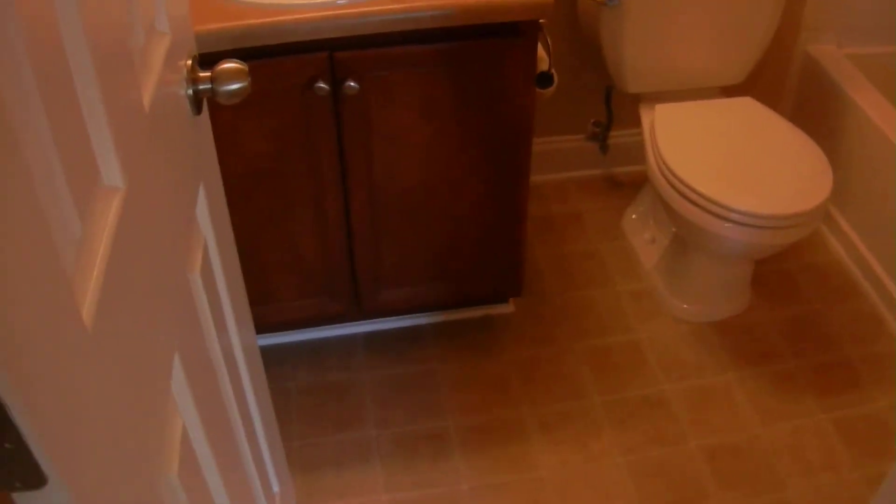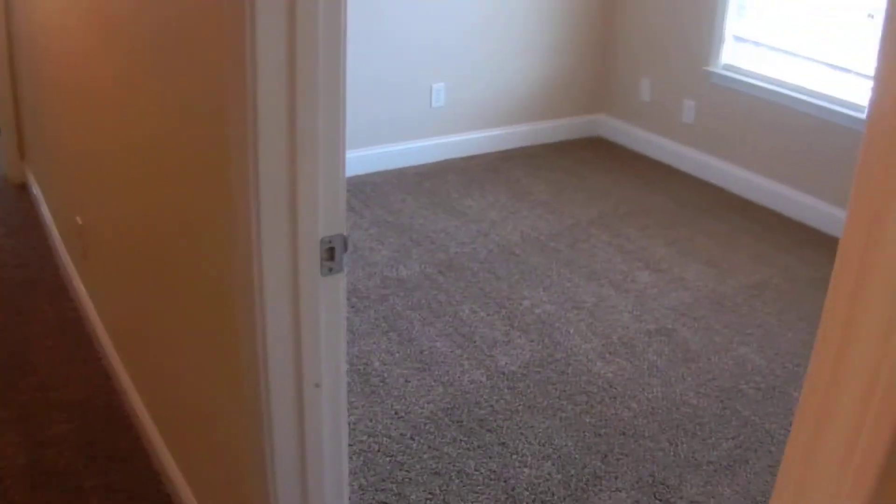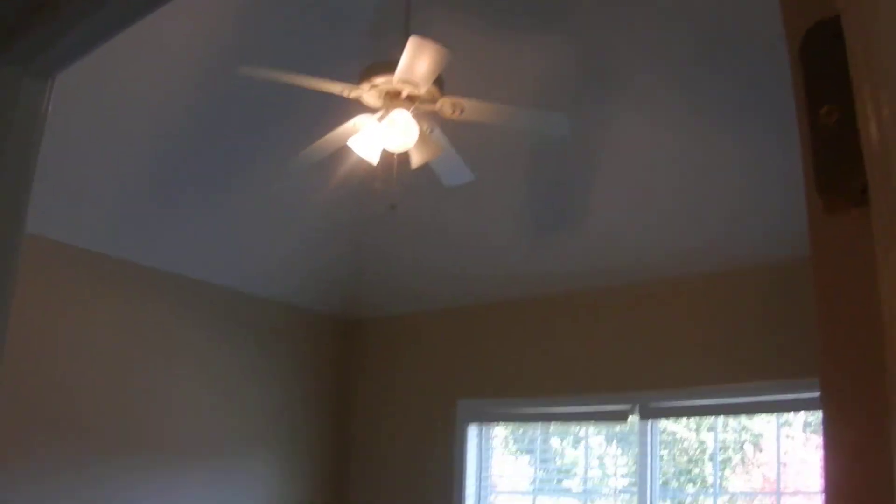Going back out into the hallway, on the left is a full bathroom and two more bedrooms. Here's bedroom number three, and at the end of the hallway is a very large fourth bedroom.